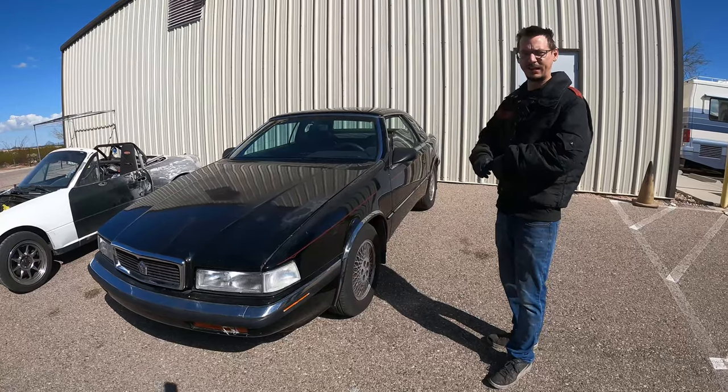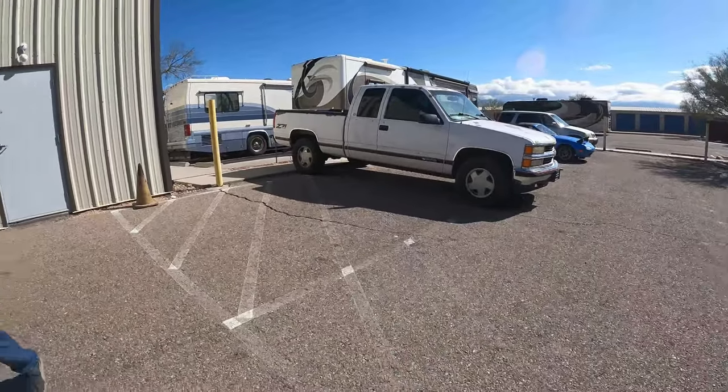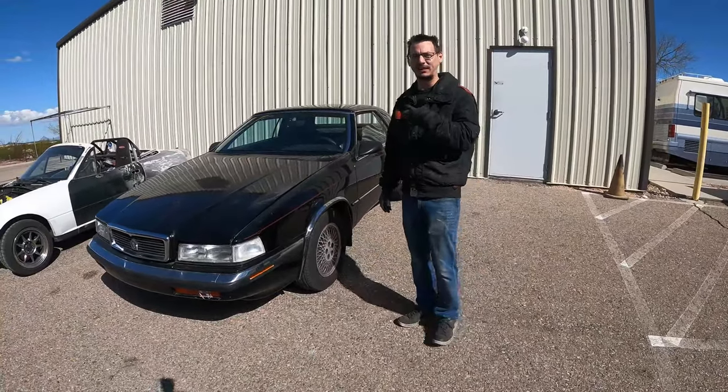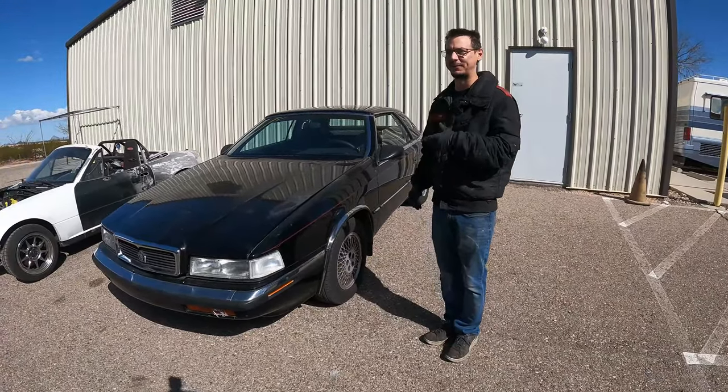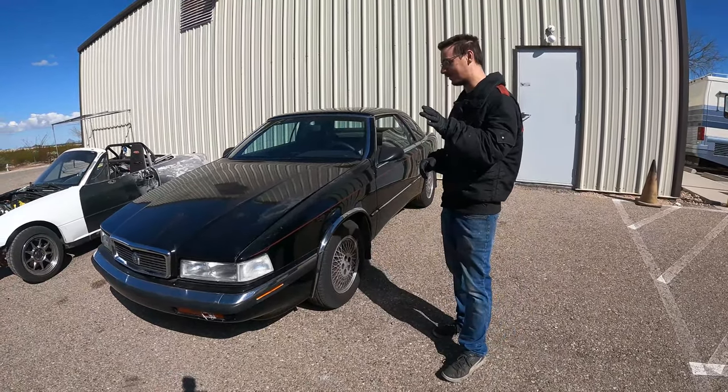So this is a 1990. Fred loves this car, actually. Fred wants one of these so he can have a gold chain and a wife beater driving around town. Chest hair — you already have chest hair, you don't need it. Cigarettes for sure.